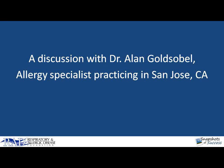We're speaking with Dr. Alan Goldsobel, an allergy specialist in practice in San Jose, about asthma action plans and their practical role in medical practice. In part two, we'll see a patient and how asthma action plans impact her.